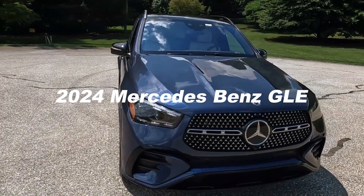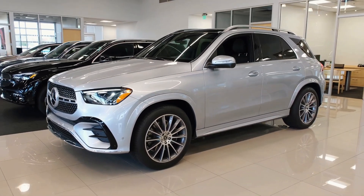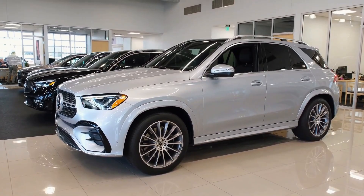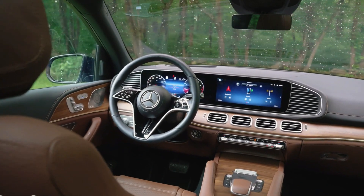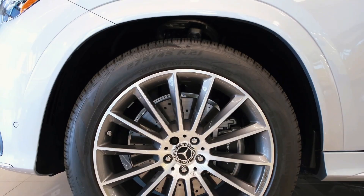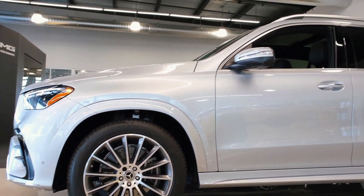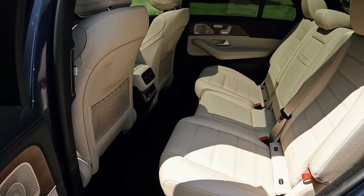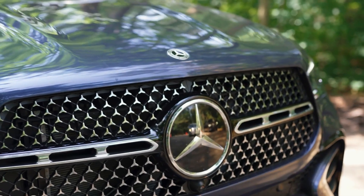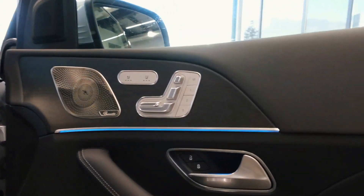The 2024 GLE-Class SUV introduces significant updates, with a notable facelift and the addition of a new plug-in hybrid powertrain. The GLE 450E, a new model in the lineup, combines a turbocharged four-cylinder engine with an electric motor. The 2024 GLE-Class showcases refreshed exterior styling, featuring an updated front bumper design, a revised grille, new lighting elements, and restyled wheels.